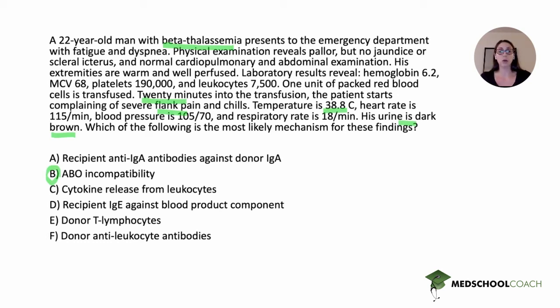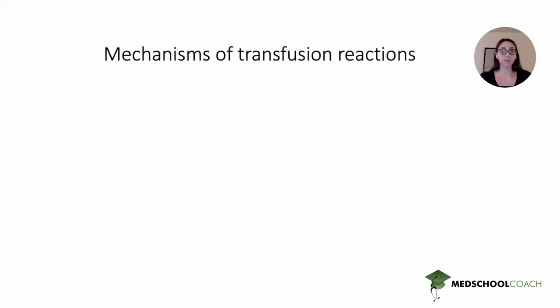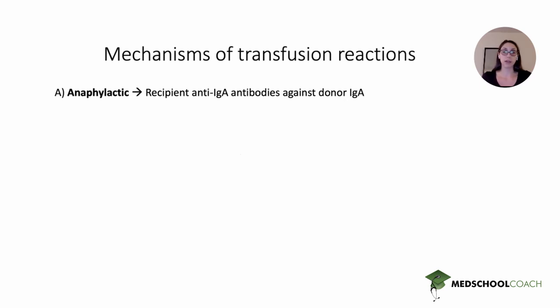You should be able to identify which transfusion reactions are associated with which underlying mechanism. Answer choice A referred to the mechanism for an anaphylactic transfusion reaction: the recipient has anti-IgA antibodies directed against donor blood IgA. This typically occurs in patients with IgA deficiency, who develop anti-IgA antibodies and react when exposed to donor IgA for the first time, resulting in an anaphylactic reaction. Answer choice B, as discussed, is acute hemolytic, with ABO incompatibility as the most common mechanism.